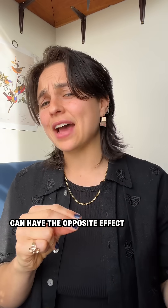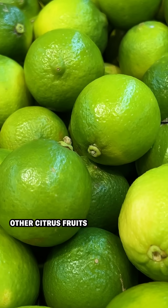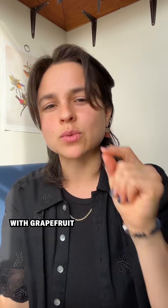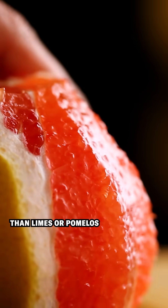Oddly enough, grapefruit can have the opposite effect on some medications like antihistamines, but that's through a different mechanism. Other citrus fruits like limes and pomelos also contain these furanocoumarins, but the effect is strongest with grapefruit, and people are more likely to eat higher quantities of grapefruits than limes or pomelos.